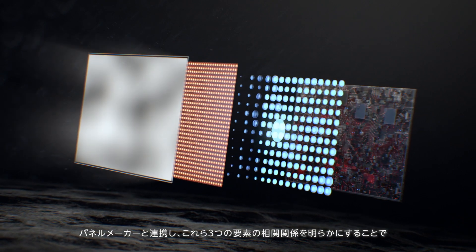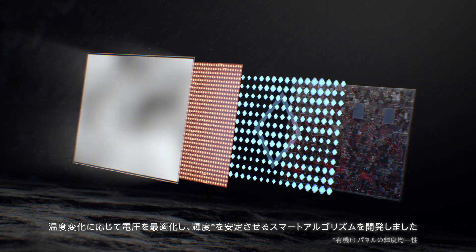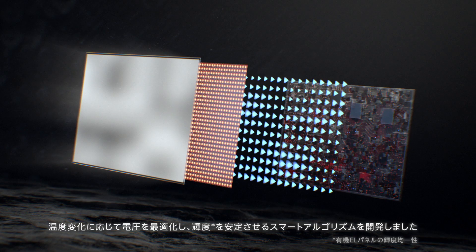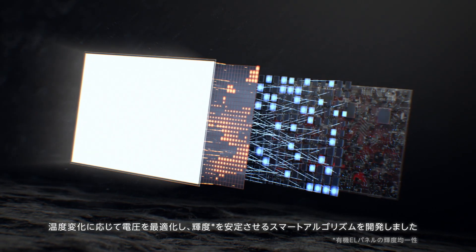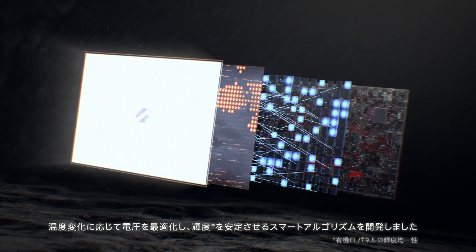We worked closely with the panel maker to determine the correlation between these three factors and develop a small ribbon that's coded for the panel — optimizing voltage based on temperature change to ensure consistent luminance.